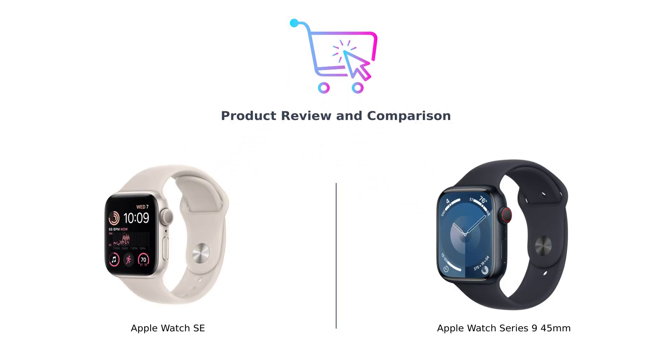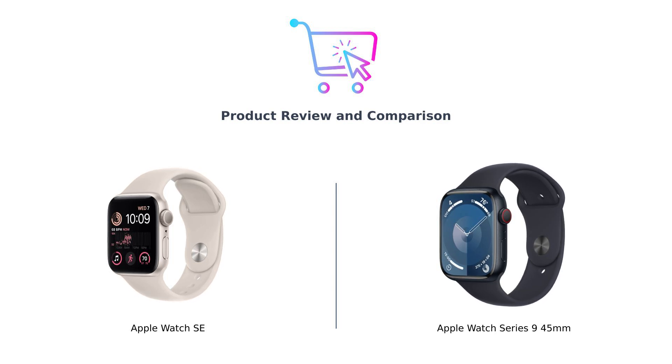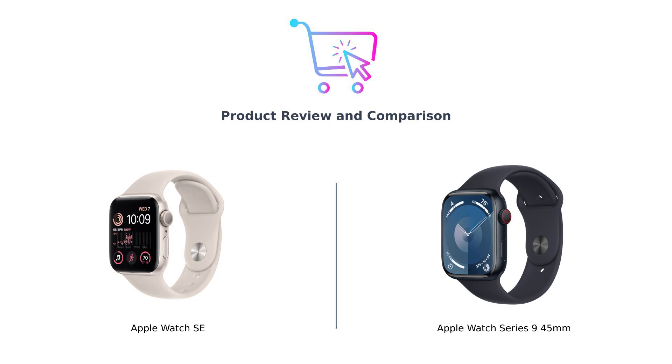Welcome back to Buy Smart, the channel where we help you make better purchasing decisions. Today we're diving into the battle of the wrist titans — the Apple Watch SE versus the Apple Watch Series 9. On the left we have the Apple Watch SE, the budget-friendly option, and on the right the Apple Watch Series 9, the premium smartwatch packed with features. Let's see which one is the best choice for you.